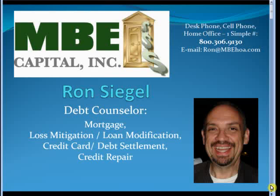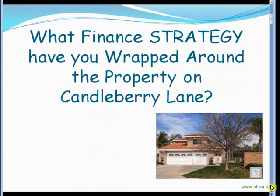This is Ron Siegel. I wanted to first thank you for taking a few moments to watch this video. The purpose of this video message is a simple question: what kind of financial strategy do you have wrapped around your sales efforts on your Candleberry Lane property?